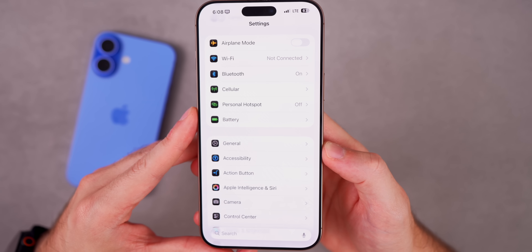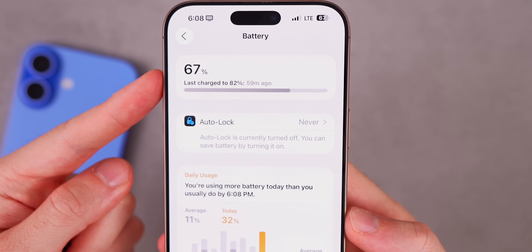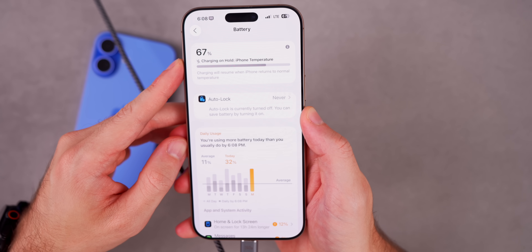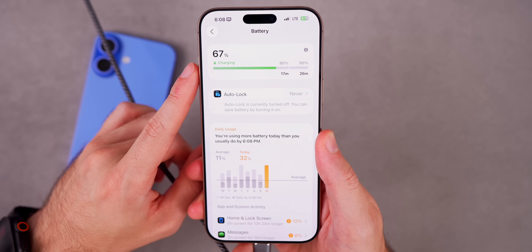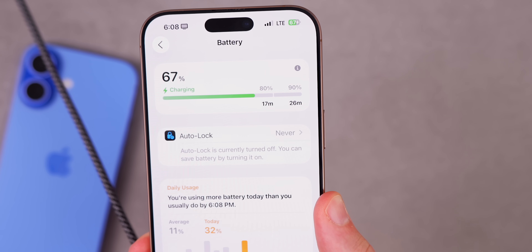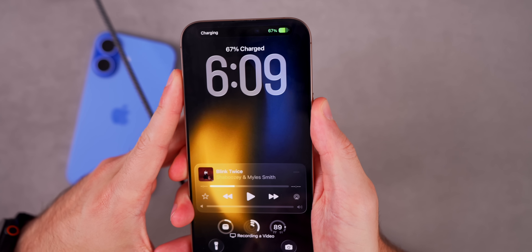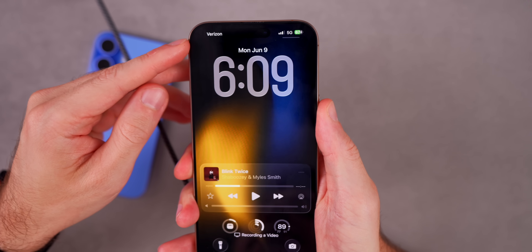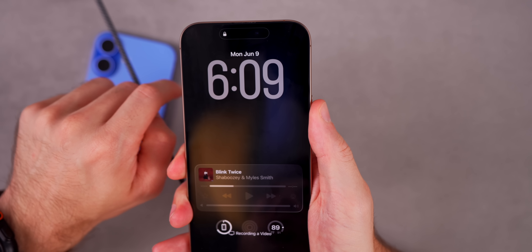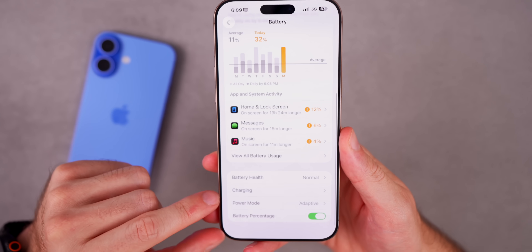In Settings > Battery, there's now a Battery Intelligence section at the top showing your current battery percentage, your last charge percentage, and how long ago that was. When you plug in, it shows how long until you reach 80% and your set charge limit — in this case 90%. This charging time estimate also appears on the lock screen up top, showing how many minutes until you reach the next threshold.